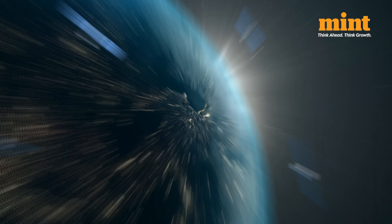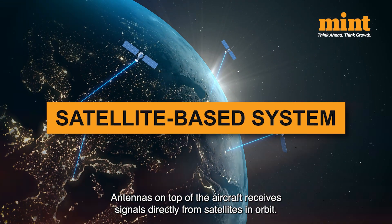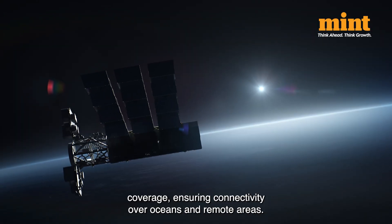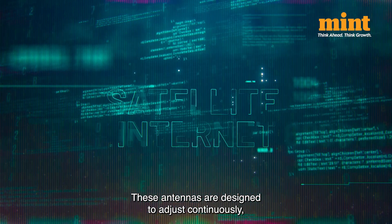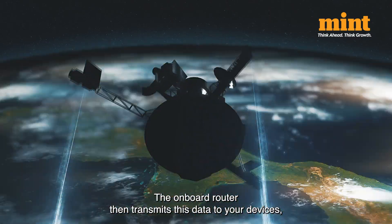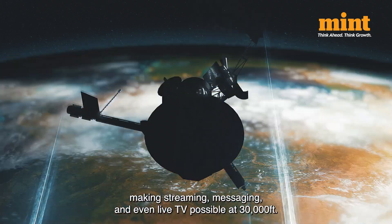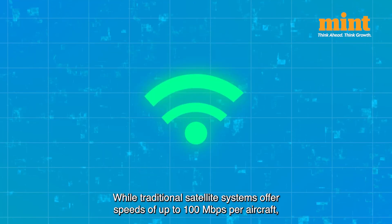That's where satellite-based connectivity takes off. Antennas on top of the aircraft receive signals directly from satellites in orbit, providing broader coverage and ensuring connectivity over oceans and remote areas. These antennas are designed to adjust continuously, maintaining a stable connection as the aircraft moves. The onboard router then transmits this data to your devices, making streaming, messaging, and even live TV possible at 30,000 feet.